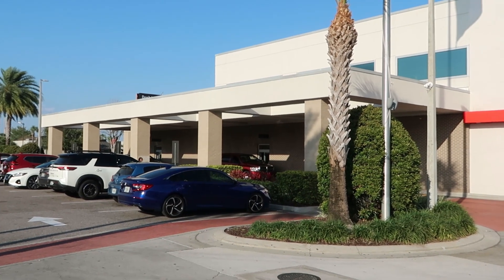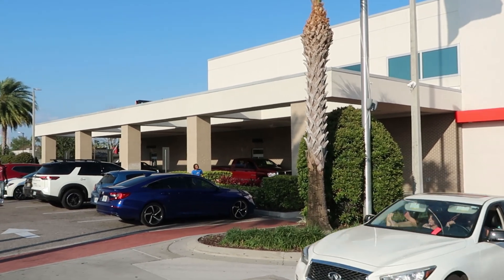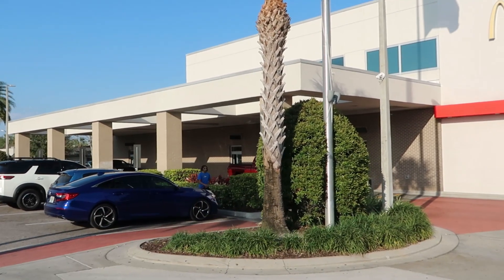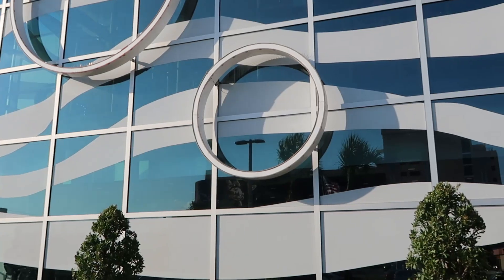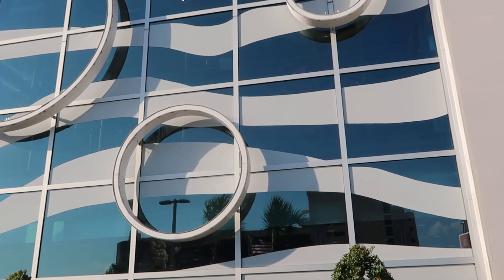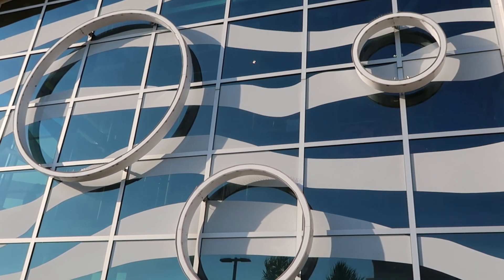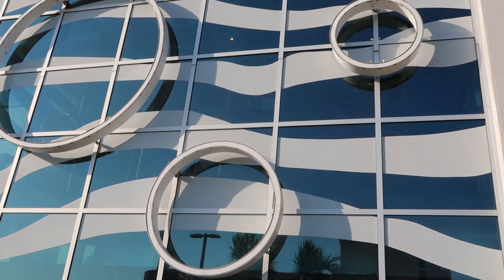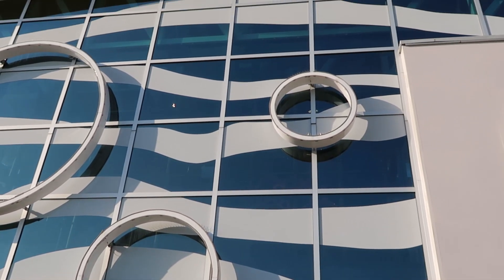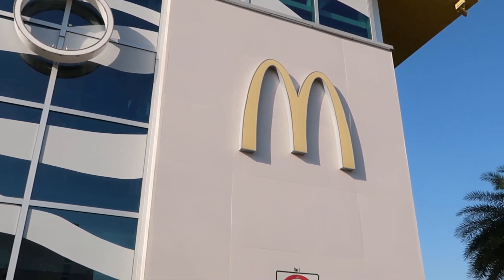The drive-thru for this McDonald's is actually so big. It kind of reminds me of like a drive-thru at a bank. Isn't that crazy, like how large that is? The sheer size of this McDonald's is actually hard to get the entire thing in frame. This is the front of the building. It actually looks really nice all lit up. All of these circles are different colors and whatnot. This is actually a two-story building, but there's the Golden Arches itself.